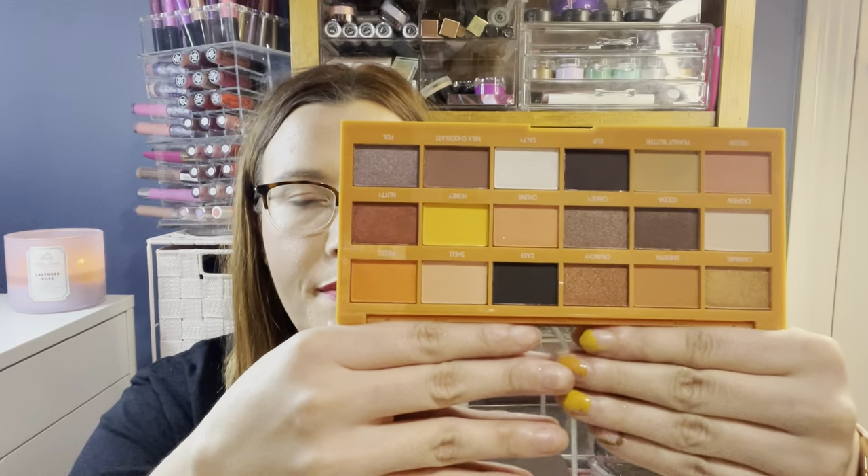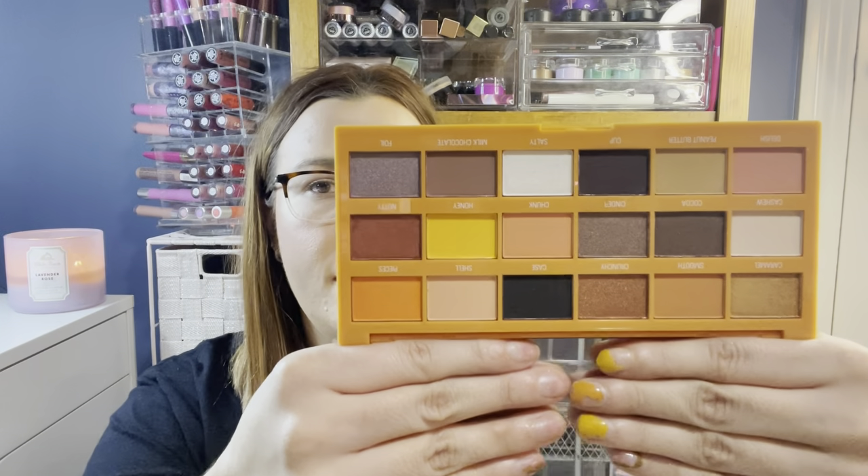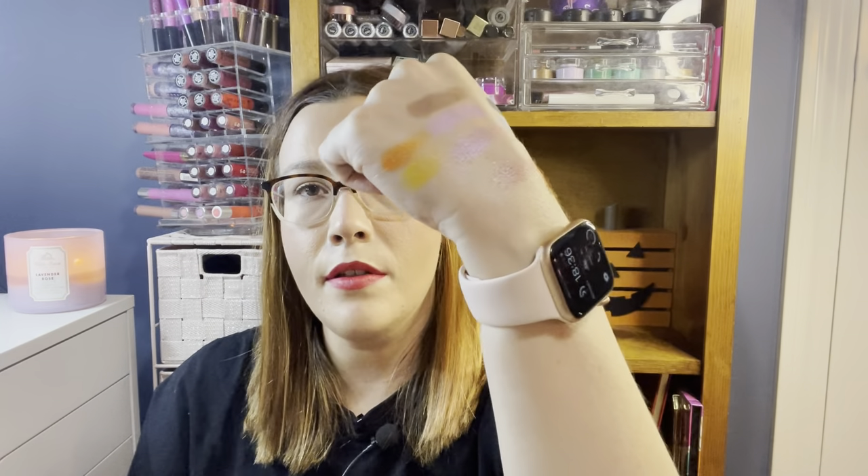Also from I Heart Revolution is the Peanut Buttercup palette from TJ Maxx at $6.99. This color story features oranges and yellows alongside darker colors, making it almost a perfect fall eyeshadow palette while still being neutral. It'll be a standalone palette for me. The yellow and orange swatches are nice and pigmented.